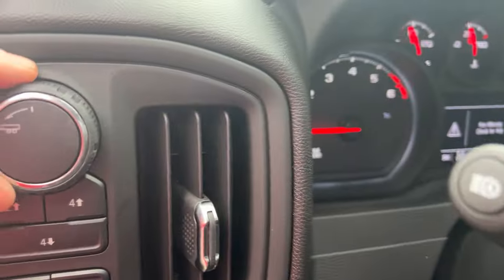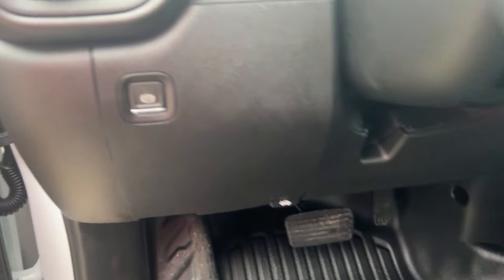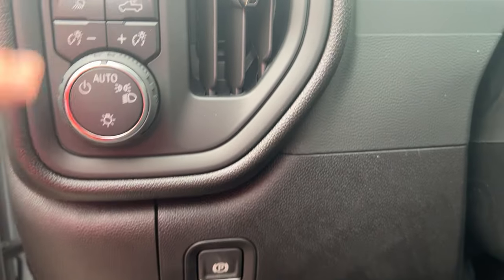Your tow/haul mode is up here, and you have power mirrors and windows. This is your four-wheel drive selector — rear-wheel drive, four high, and four low.